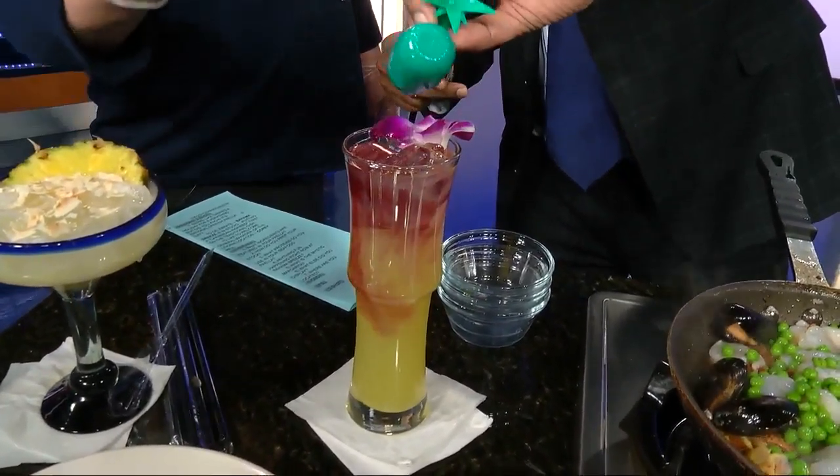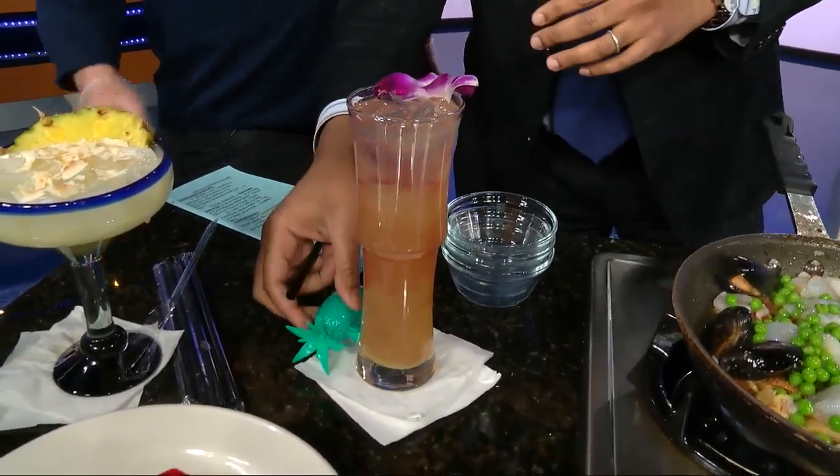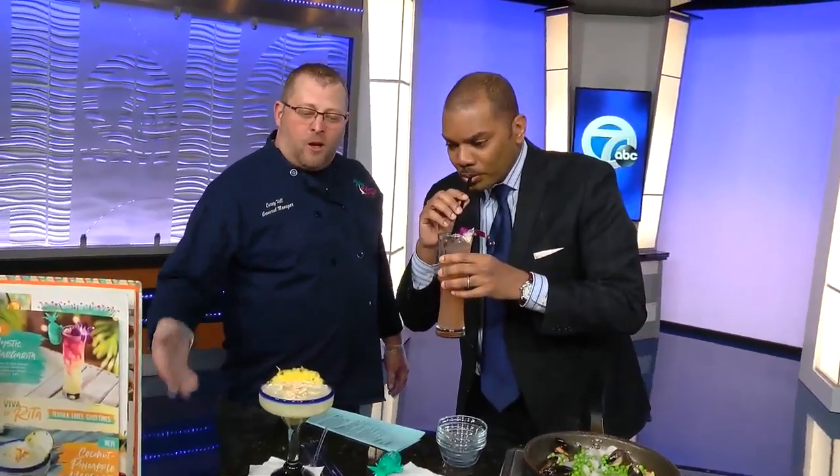Cheers! And it just gives it that mystic color change right there, which is one of our drinks we're featuring for our Viva La Rita, along with our pineapple coconut margarita right here. You want to try that one too? Oh man, you're going to get me in trouble — I've got to work!